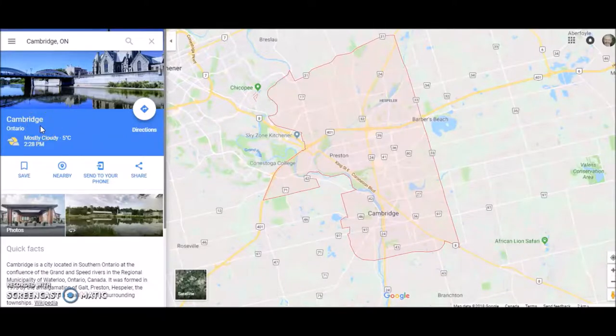Hi guys, Dan Dara here from Right at Home Realty. Today we're going to go on a driving tour of the downtown area in Cambridge, or downtown Galt if you will.